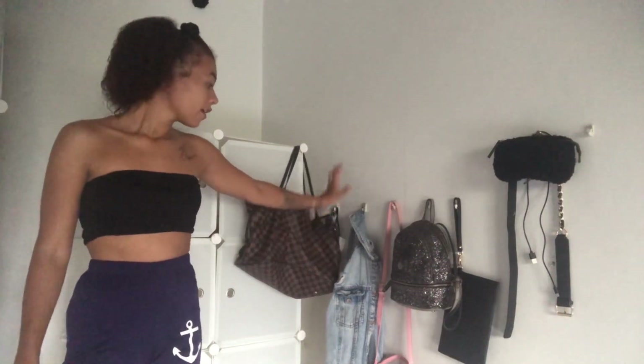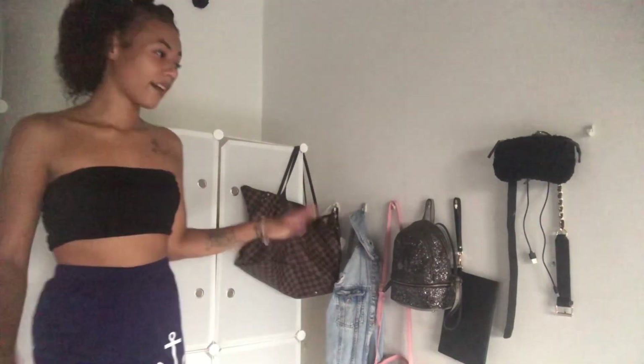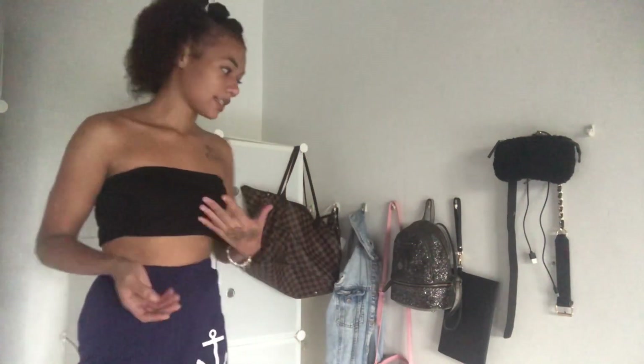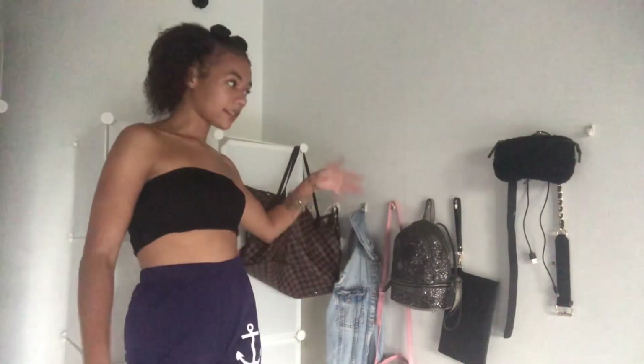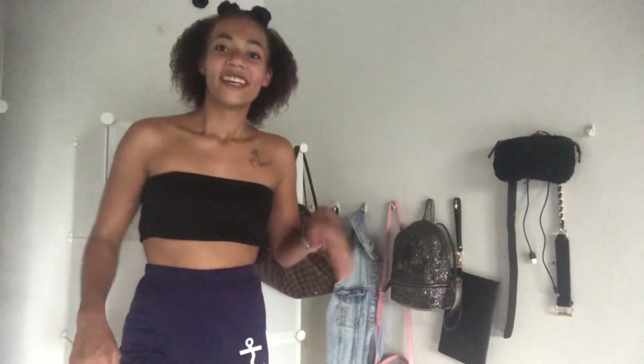This is the accessory section. I have my handbags, my mask, my jean jacket — basically all my everyday accessories are right here. The way I organize my room is: things I use day to day I leave out, and special occasion shoes and bags go in the wardrobe to keep them in good condition.